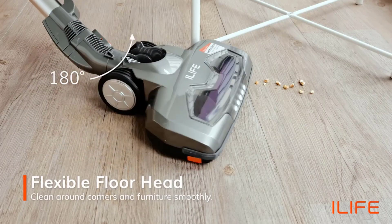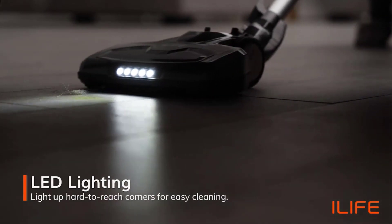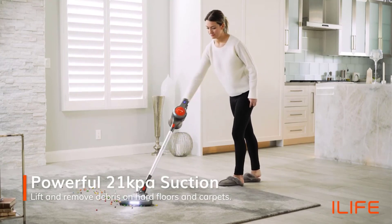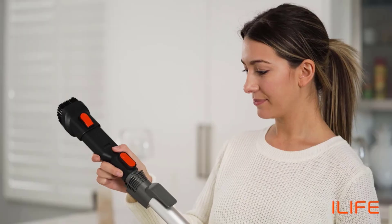The construction of ILF-H70 doesn't differ from other cordless vacuum cleaners. The main part consists of a 1.2 liter dust box with filter, brushless motor, battery, and control buttons. By the way, you can wash the filter, which is another advantage of this vacuum cleaner.